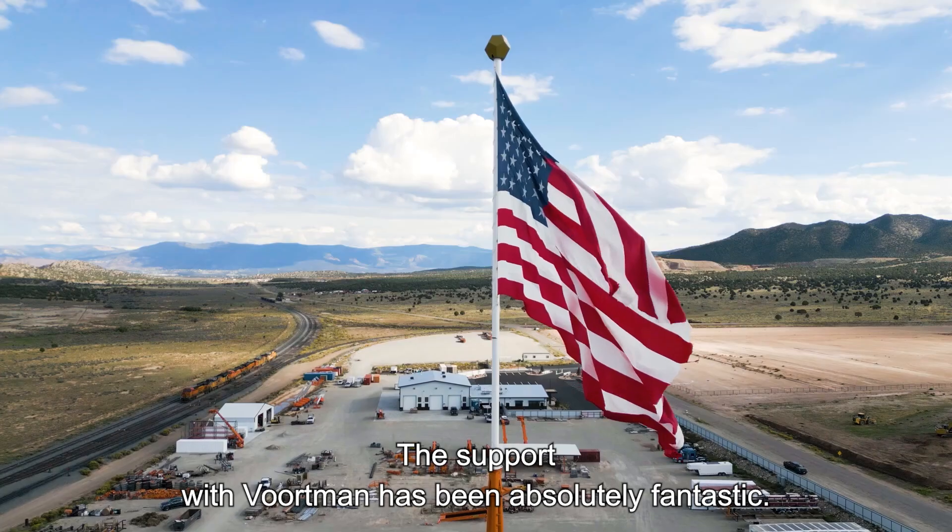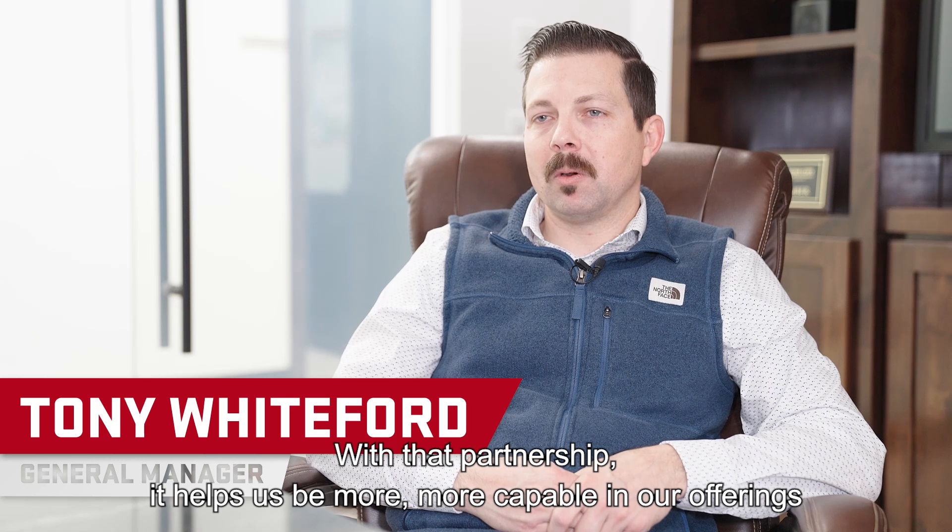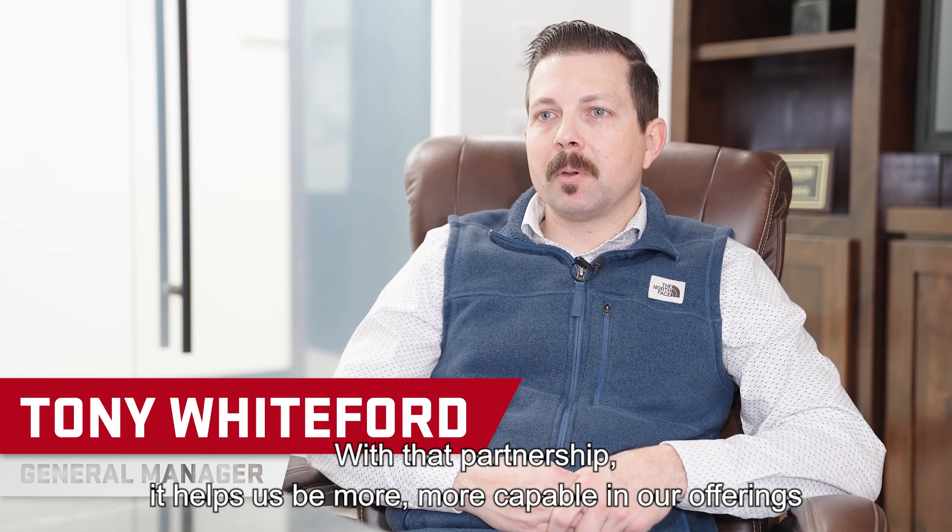The support with Vortman has been absolutely fantastic. With that partnership, it helps us be more capable in our offerings to our customers.